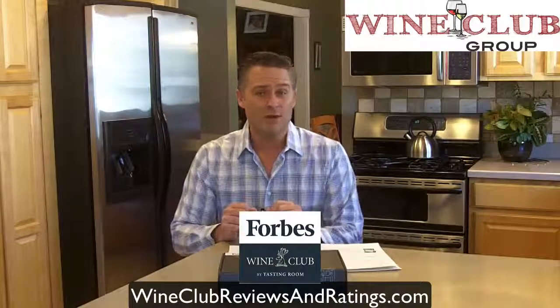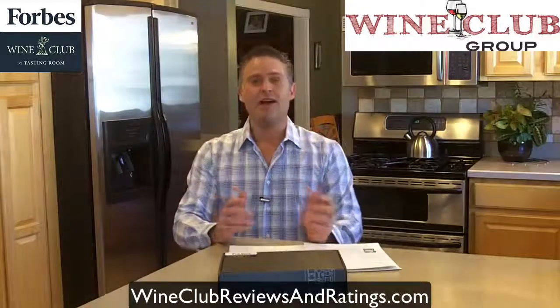Here in this wine club review video, I get to share with you my review of the Forbes wine club. When it comes to wine clubs, the whole point is to find wines that you're going to love and enjoy, and you're relying on experts' opinions of wines that they ship to you based on their preferences. Well, the Forbes wine club is a bit different because they're shipping wines to you based on your unique experiences and your own unique preferences.